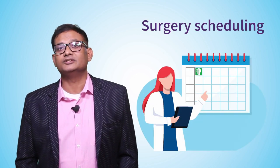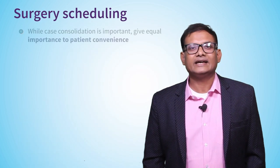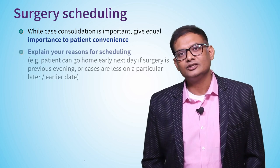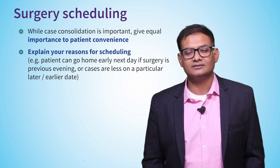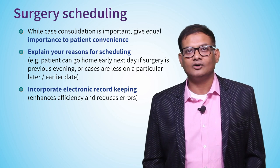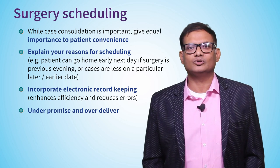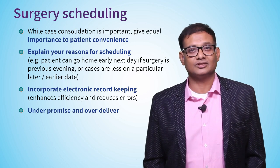One of the most ignored checkpoints in the patient journey is surgery scheduling. Case consolidation is important, but so is patient convenience. Explain to your patients why you want to schedule surgery on a particular day and they'll understand — give them a valid reason. Use electronic record keeping instead of a diary method to reduce errors and grievances. A formula that works really well here is: under-promise and over-deliver. Tell them it will take four hours, then surprise them when it's done in three.